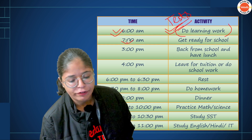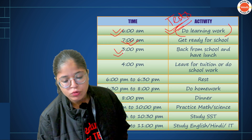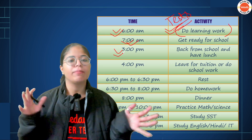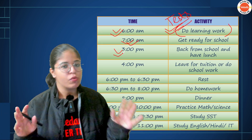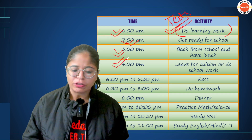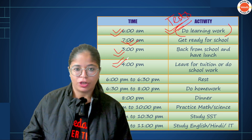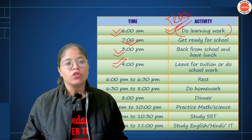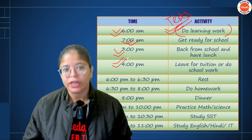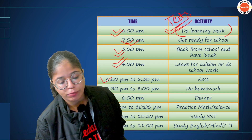At 7 o'clock, get ready and leave for school. On average, let's say you come back from school at 3 o'clock. You do lunch, etc., so I am giving you a time gap until 4 o'clock. Now, at 4 o'clock, this is a standard time for kids to go to tuition. If you go to tuition for 2 hours, you will come back at 6 o'clock. If you don't go to tuition, you can use that time to do homework or attend school classes online.